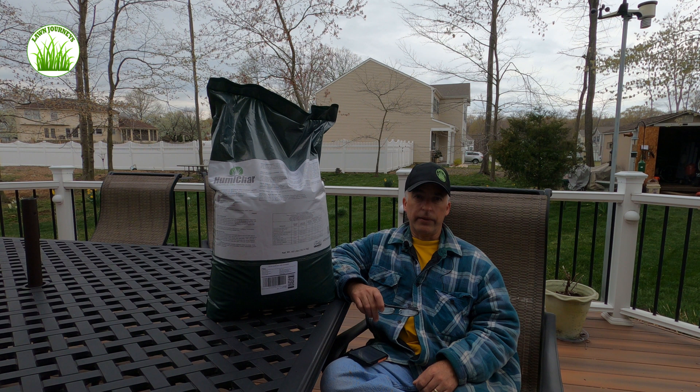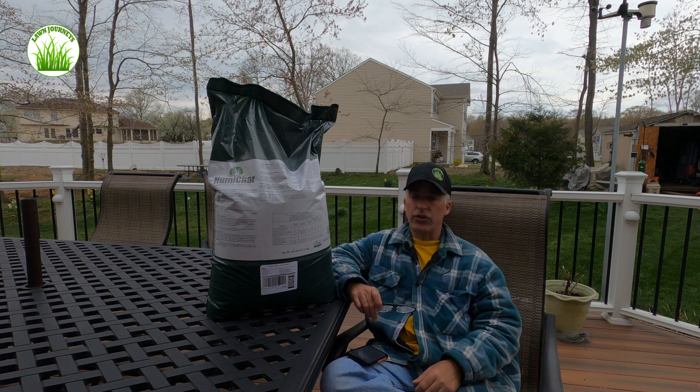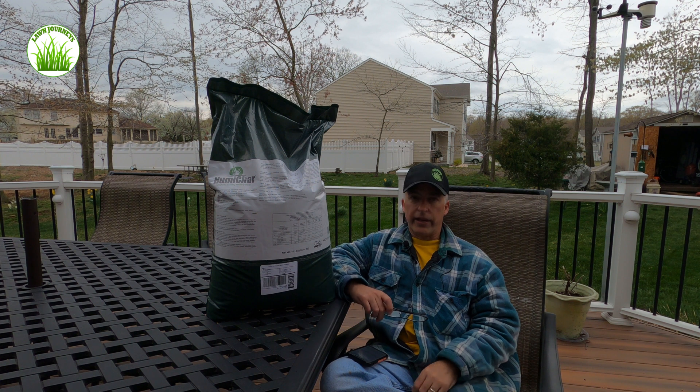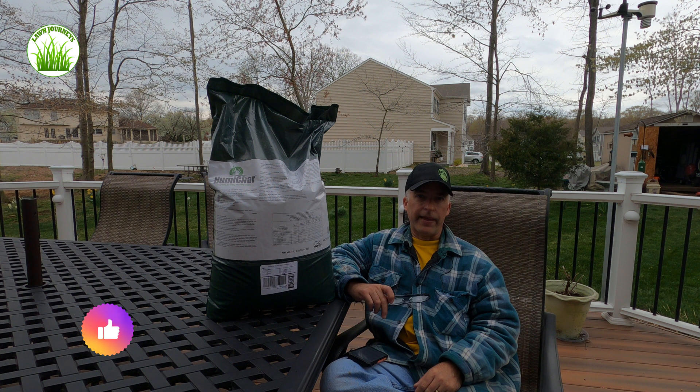It's available through Amazon, and even if you have Prime and free shipping, there's shipping built in. This bag is not cheap. But like I said, if I divide it over two months, it's not that bad.